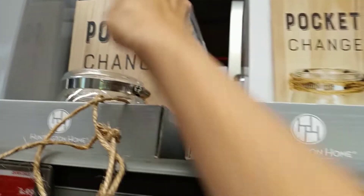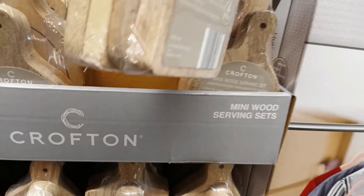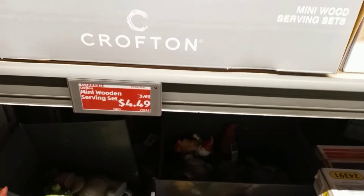They have these sets of cutting boards for $4.49.